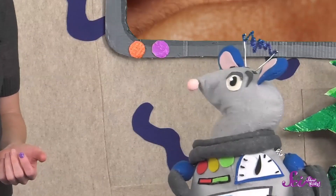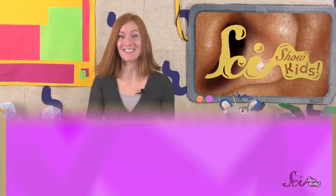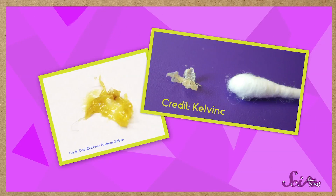Hey Squeaks, I have a question for you! Have you ever stuck your finger in your ear and wondered what that waxy stuff in there is? It's okay, you can be honest! It might be sticky and yellow, or dry and flaky, but either way, it's earwax, and it's really important for protecting your ears.